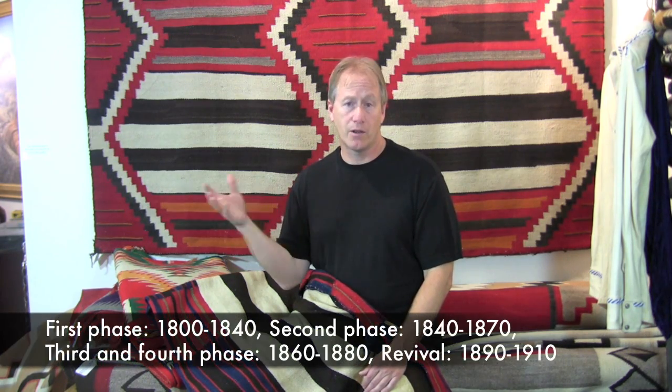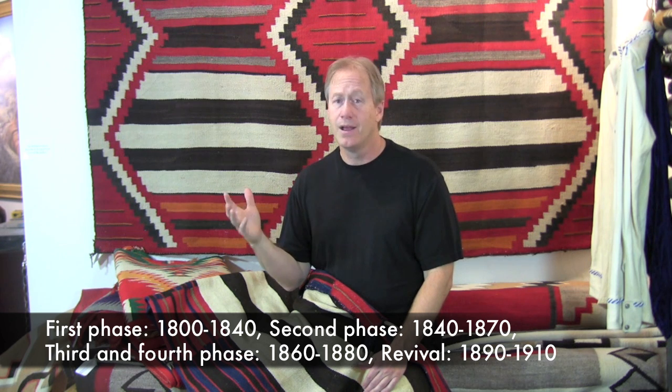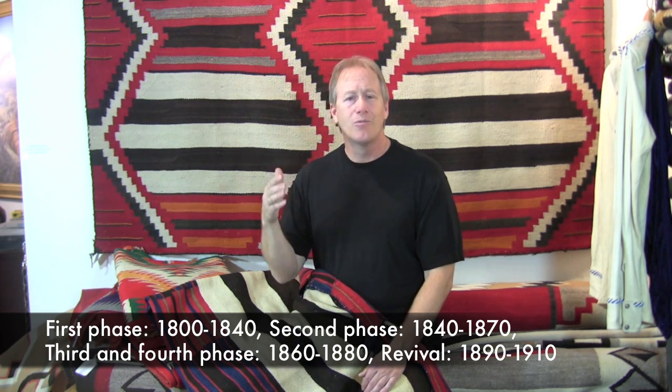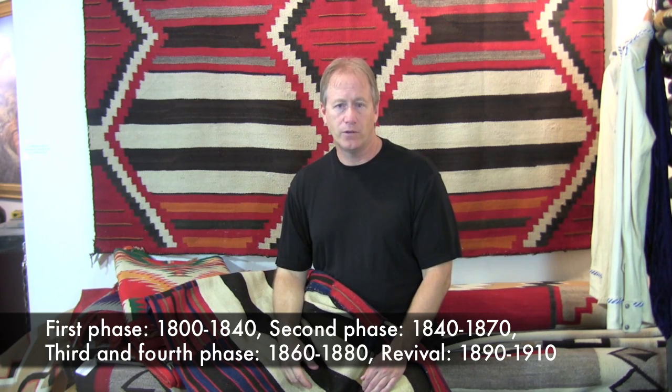Chiefs blankets — especially first, second, and third phase — are still being made today. Copies are being made, and they're very beautiful. When I say copies, I mean revival pieces made by the Navajos themselves. You can get a great first phase blanket by a Navajo weaver using good yarns — even natural yarns — for $2,500 to $6,000.